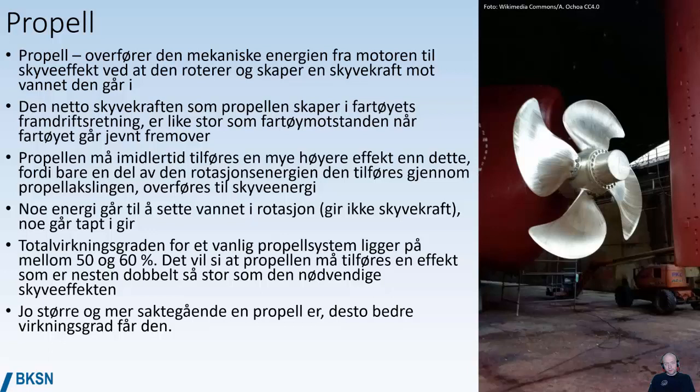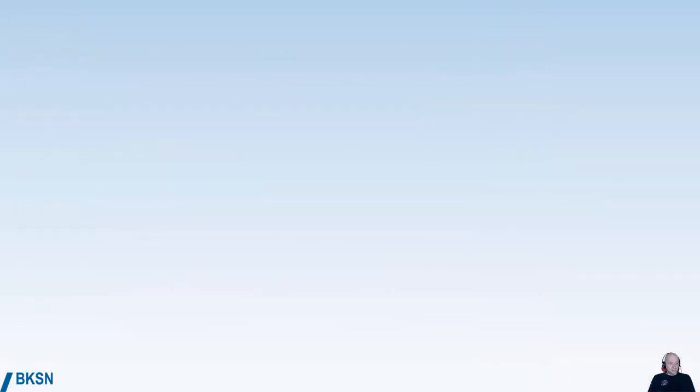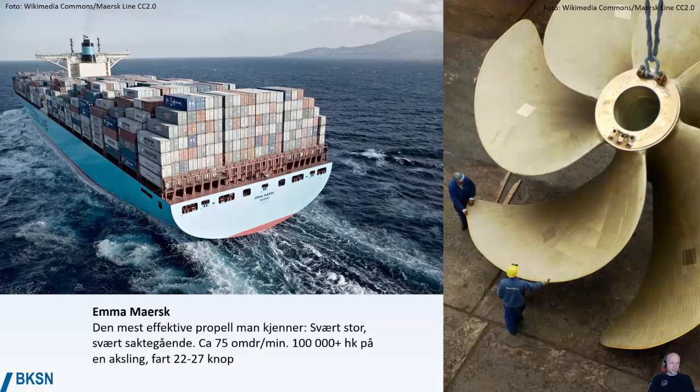The bigger a propeller is and the slower it rotates, the better efficiency it has. This is exemplified on the vessel Emma Maersk, which a few years ago was the world's biggest container ship. It has a huge propeller that rotates very slowly — one shaft goes from the main engine directly onto the propeller, and the engine rotates at approximately 75 revolutions per minute. Over 100,000 horsepower on one shaft gives this huge vessel a speed of 22 to 27 knots very efficiently.